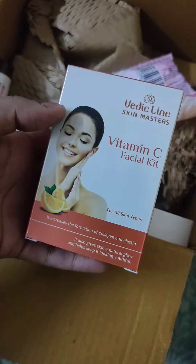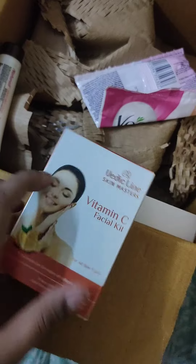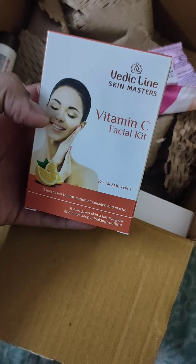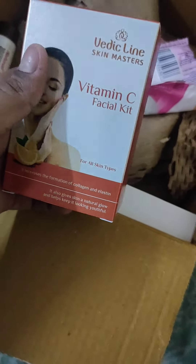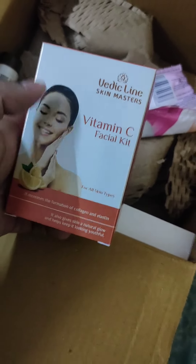Next is Vitamin C Facial Kit. I ordered Vericline for the first time. It was 2 trial points and it was very good. I used it once, then once again, and my mother also used it. You can use it for 2-3 times depending on the quantity you use. I used it for 3 times total.